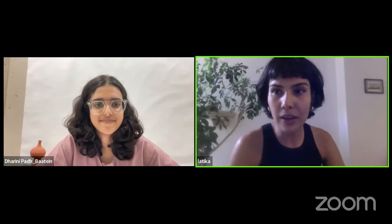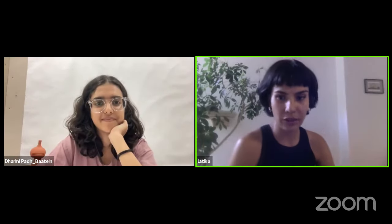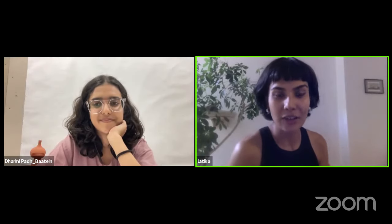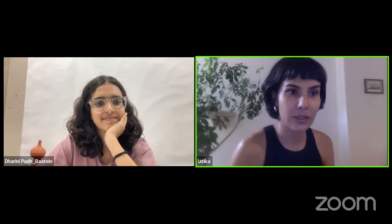Thank you so much, Dharani. I've put together a little document to get us through this session. I've used your questions as the cues for drafting this presentation.